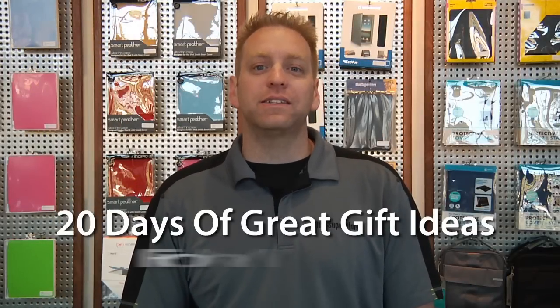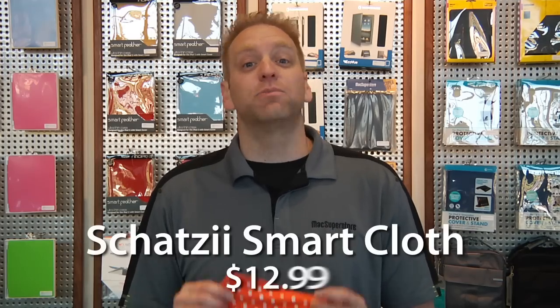Welcome to 20 Days of Great Gift Ideas from Max Superstore. I'm Josh Ernstrom and I have a great gift idea for you today. This is the perfect stocking stuffer for anyone that owns an iPhone, iPad, or iPod. It's called the Shotzi Smart Cloth.